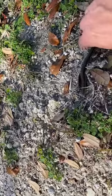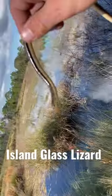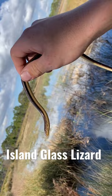Check out this gorgeous little island glass lizard I just came across. Let's see if we can get in the sun. What a beauty.